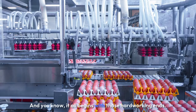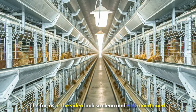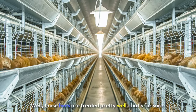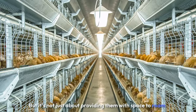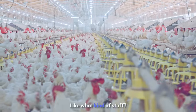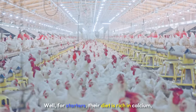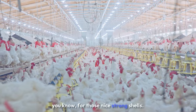Exactly, it all begins with those hard-working hens. The farms in the video look so clean and well-maintained, I almost wanted to move in myself. Those hens are treated pretty well, that's for sure. But it's not just about providing them with space to roam. It's also about ensuring they have a balanced diet, which is crucial for producing high-quality eggs. Their diet is rich in calcium for those nice, strong shells.